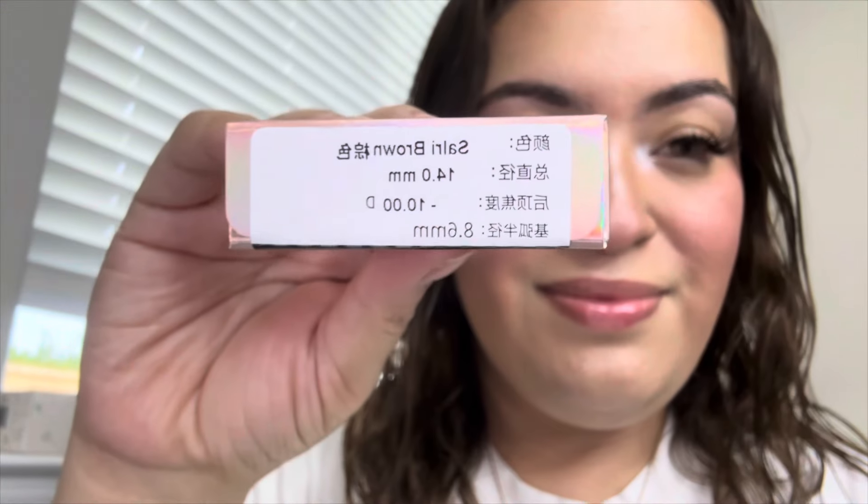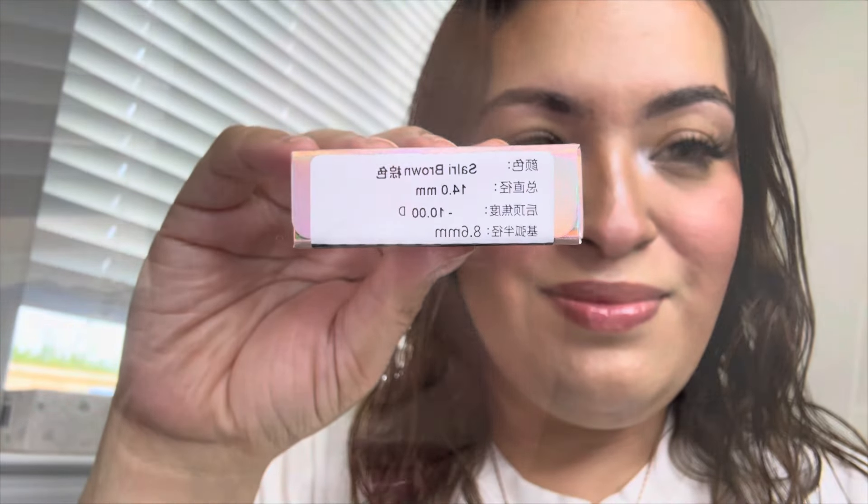Moving on, I tried on the Sorry Brown. These are more natural-looking and super cute. They look grayish on camera, but in person they're more brownish with an outer brown-black ring.